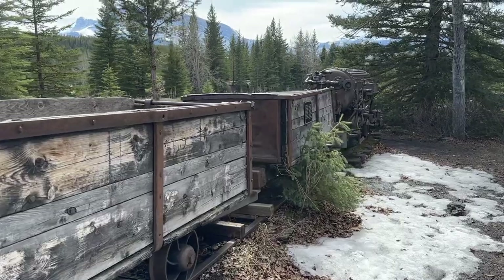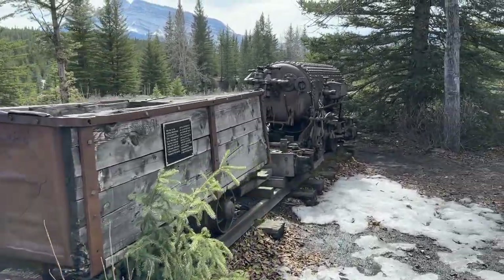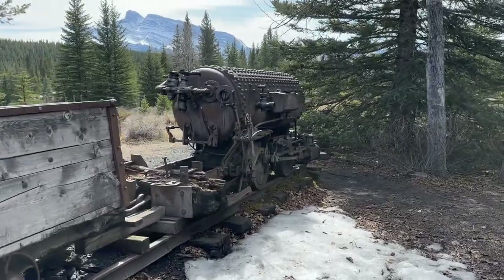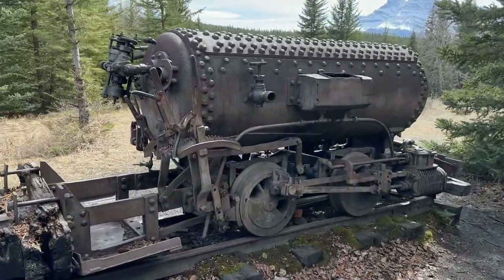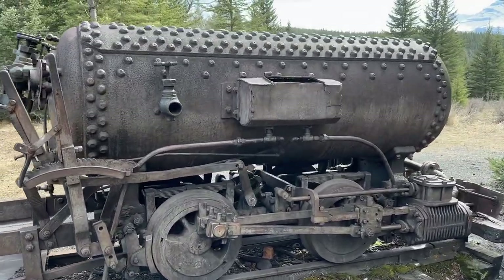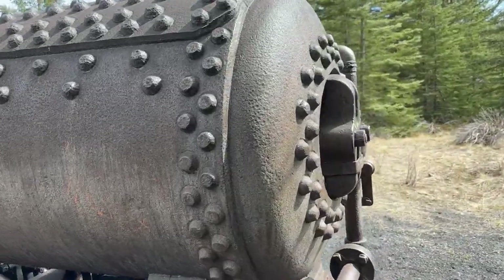Bankhead was created — the town was created in 1903, and they closed it down by 1922. Nobody really knows why, but they're speculating that it was not profitable, so that's why they closed it down.